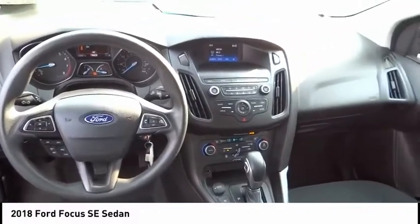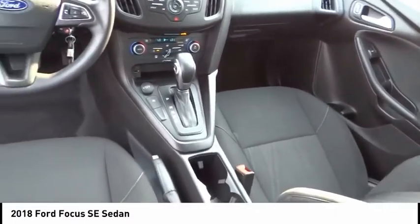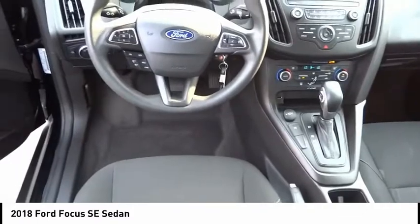We are pleased to show you the 2018 Focus. Focus has more cool tech, more of what you're looking for. From any point of view, more than meets the eye.